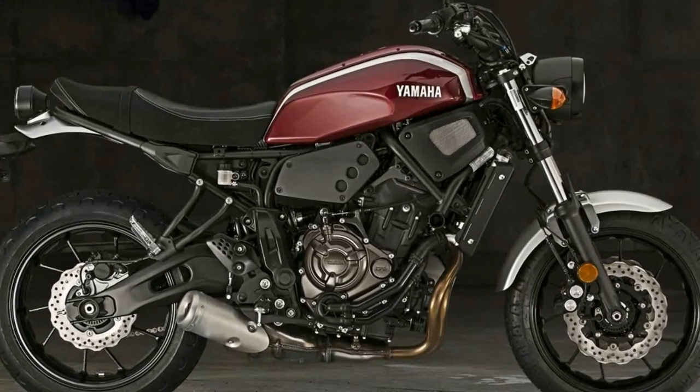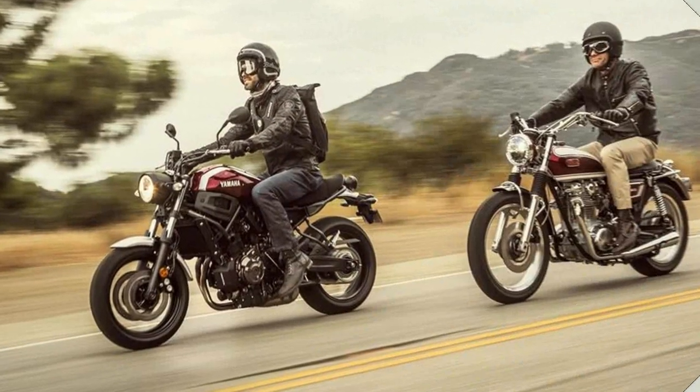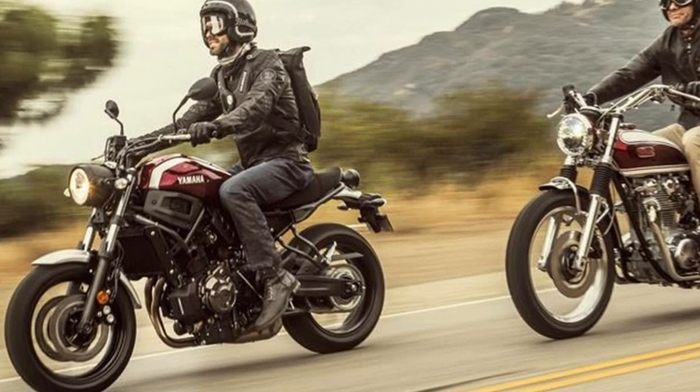Compared to the previous generation FZ07, the KYB suspension has 6% stiffer fork springs, an 11% stiffer shock spring, and corresponding increases in damping.